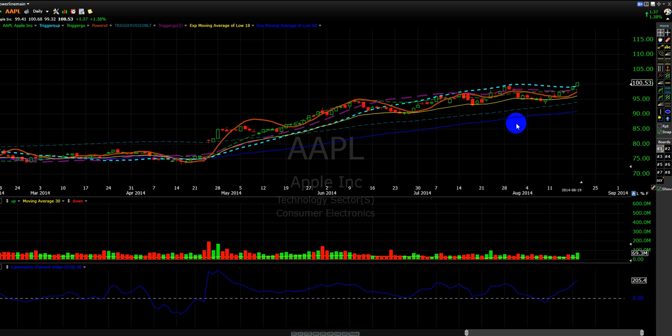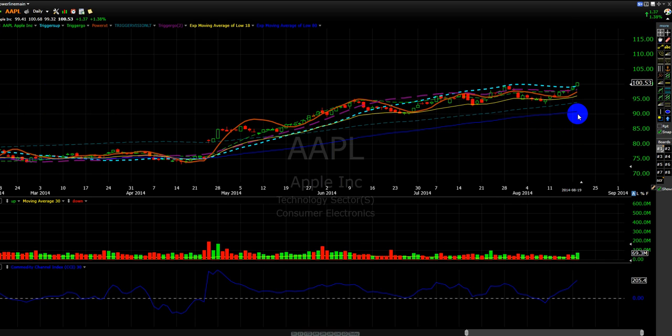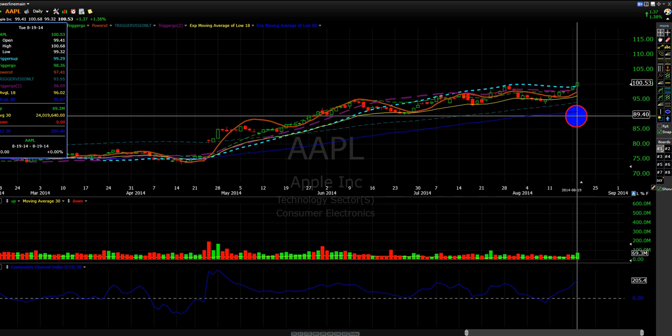When we broke above it, while a lot of people were looking at 100 to be the magic point, I knew that once we had broken 99.11 — which we already opened up above — that was very bullish. I simply added to my position. The rule was that the stock had to hold 99.29, but we never went there.